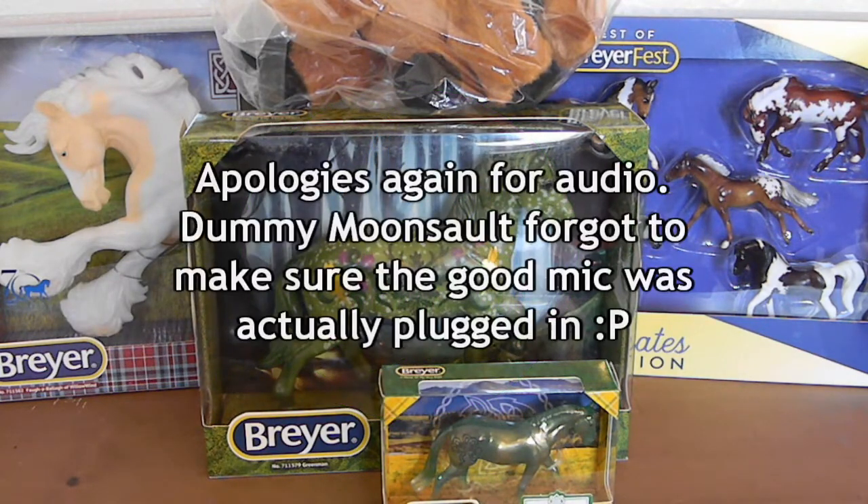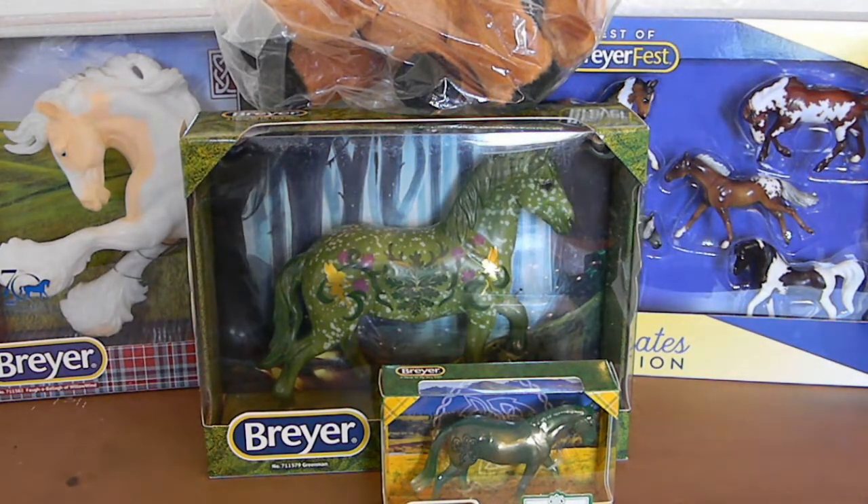If you haven't already seen my videos showing my ticket models or my grab bag horses, please go ahead and check those videos out and then come right on back to this one. In this video, we are going to be unboxing my store specials and my pop-up tent models.